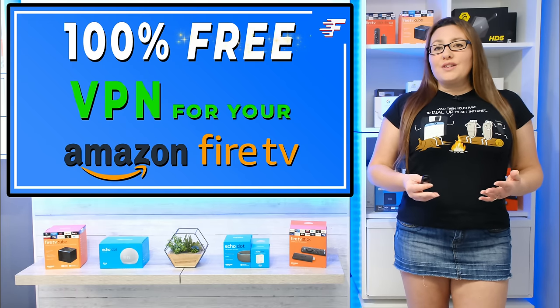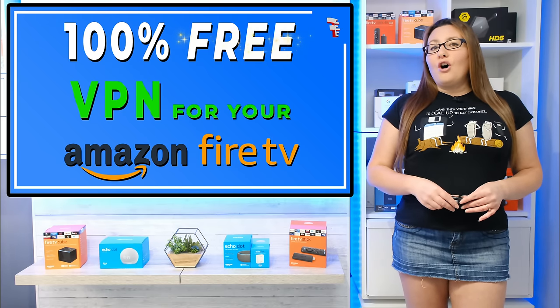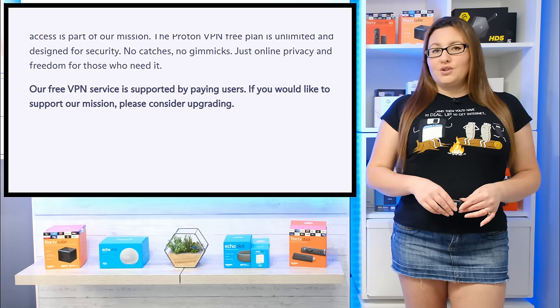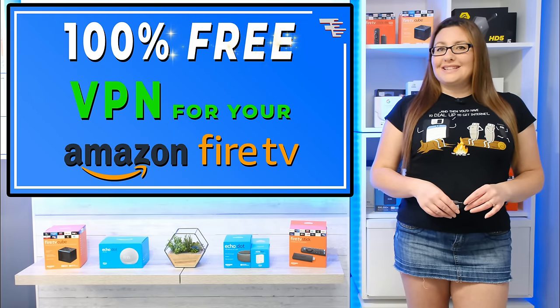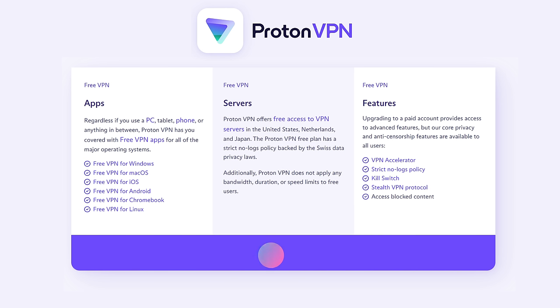I expect for all of that, you think that there must be a catch. Well actually, there is no catch as ProtonVPN believe that online privacy is a fundamental human right. Providing free access is part of their mission. The ProtonVPN free plan is unlimited and designed for security, with no catches and no gimmicks — just online privacy and freedom for those that need it. The free service is supported by paying users, so if you want to support ProtonVPN's mission, you can consider upgrading to their paid plan.